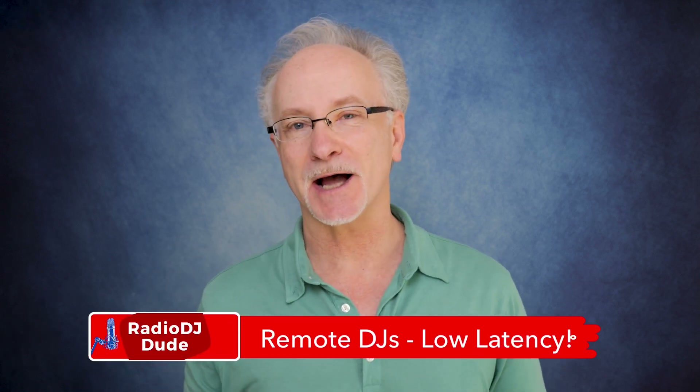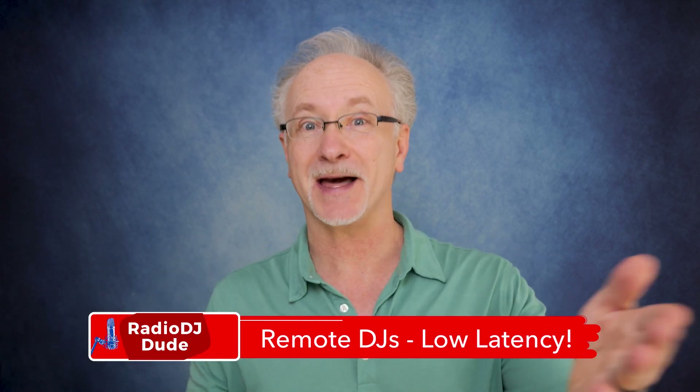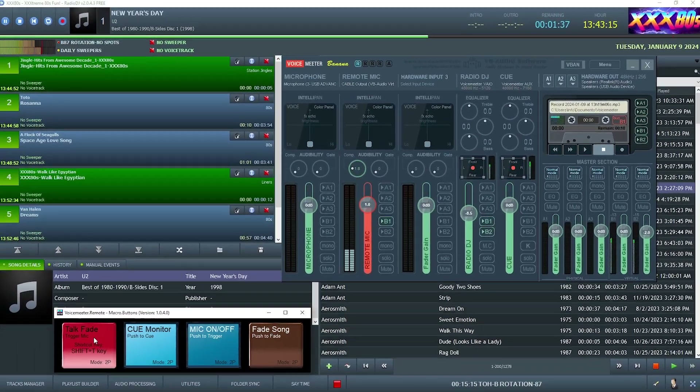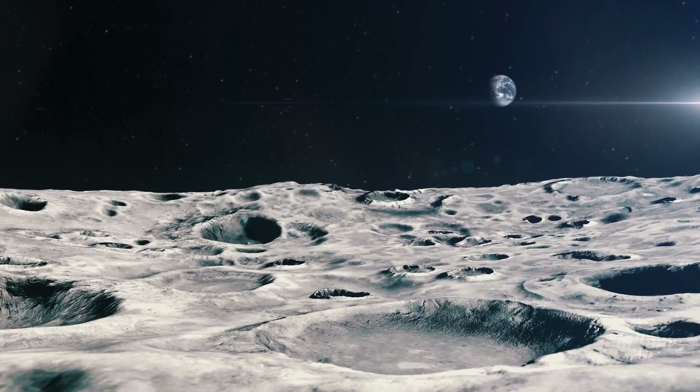Coming up, I'm going to reveal the secret sauce to remote radio that actually rocks — a potential solution that'll have your remote DJs sounding studio-fresh with very minimal latency. Pretty cool, right? This'll allow you to go live from anywhere across the planet.